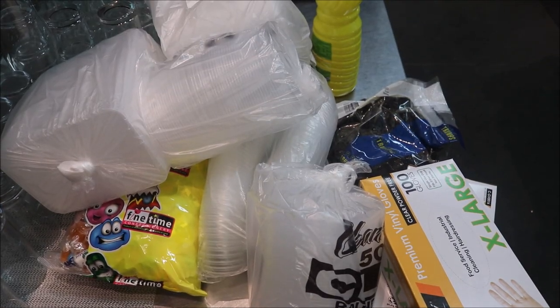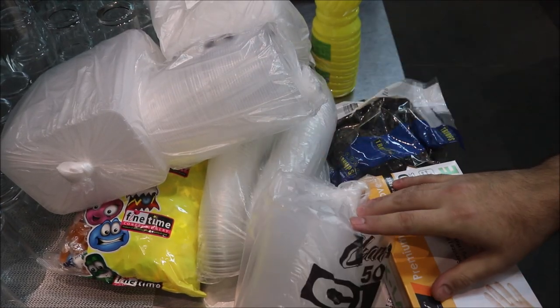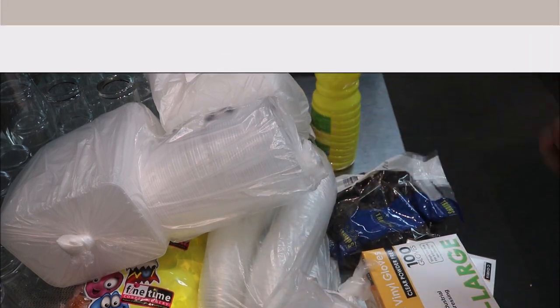The final thing in the deliveries is all my packaging. For takeouts I keep everything stacked up here for easy access. We'll stack up the lids next to the containers so they match, and so on — everything nice and easy. When you've got a busy service you're not running around looking for lids.